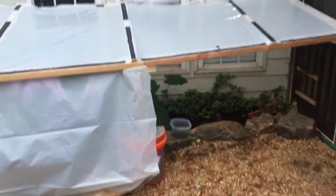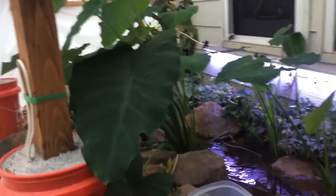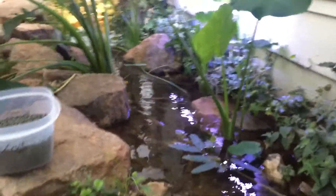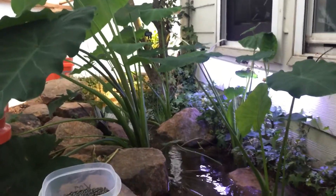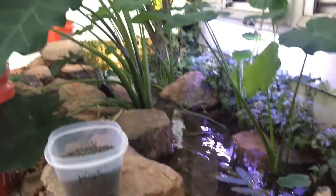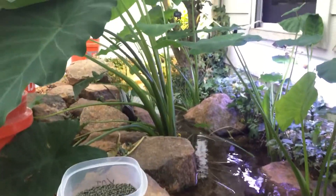Hey guys, this is a quick update on the Koi Creek project. It's been enclosed now for about three weeks and it's doing really well. It's been getting down to maybe 35-38 at night, and the days maybe 55-60, sometimes up to 70.